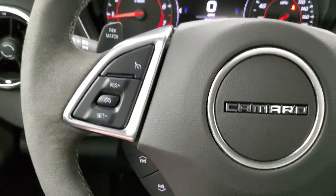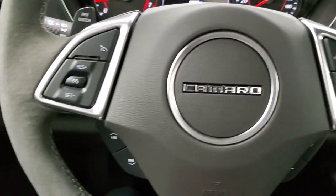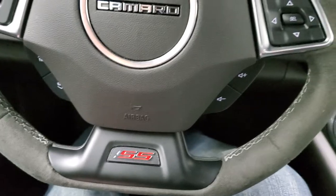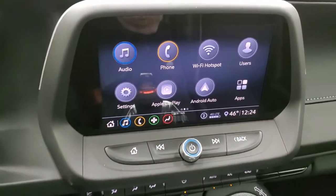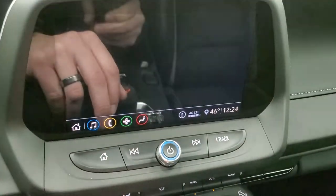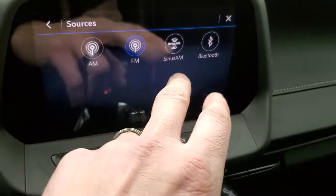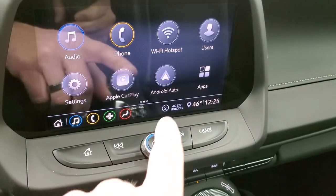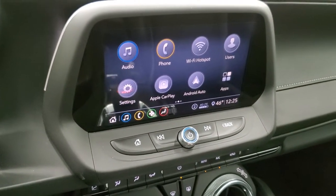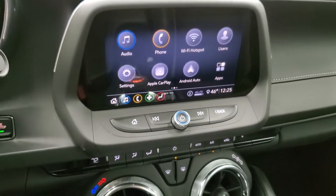You get the suede wrapped steering wheel. Bluetooth and information center controls on the right, cruise controls on the left as well as favor controls, and you get the flat bottom steering wheel. This one has the new Chevy infotainment system with AM, FM, and Sirius XM radio capabilities, and it does have Bluetooth. It also has Android Auto and Apple CarPlay where you can project your cell phone to the screen — so if you've got Waze, Google Maps, or some other navigation system, you can project it up there.